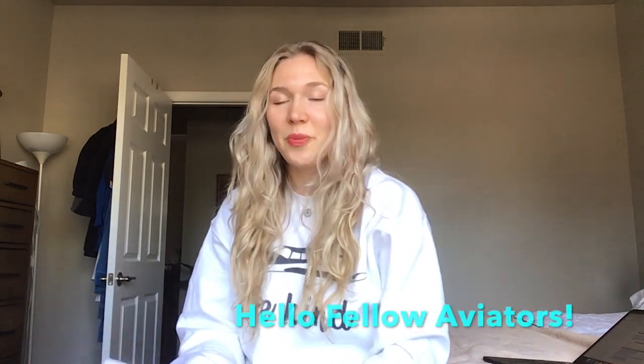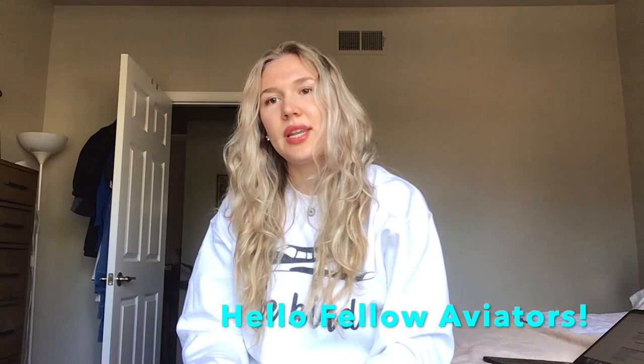Hey guys, Chelsea here. I hope you're having a really good week. I just wanted to make a quick video today about how I studied for the instrument written test. I took it about a couple weeks ago and I got a lot of questions, like direct messages on Instagram about how I studied for it, so I decided I'd make a video about it.